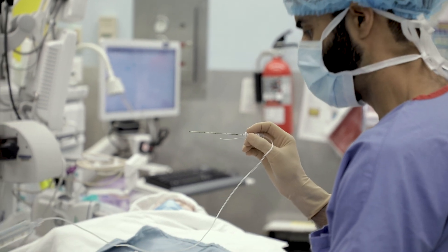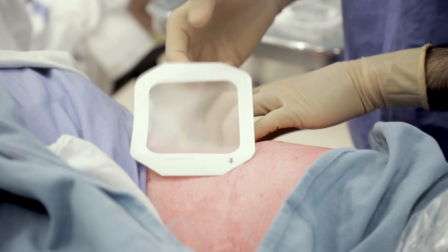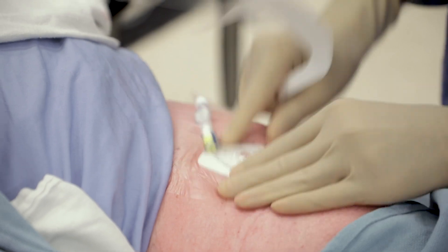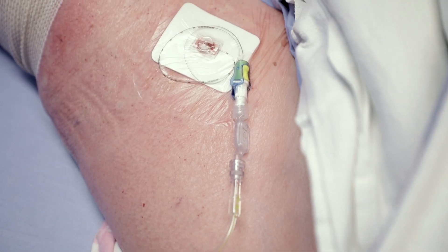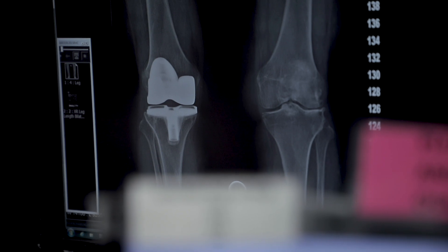The catheter allows a patient to prolong the amount of analgesia — pain relief — at the front of their knee, because the pump continuously delivers local anesthetic for a number of days. It's a disposable pump, and once it's empty, patients can pull out the catheter themselves and dispose of everything on their own.